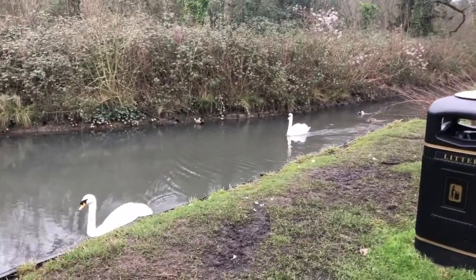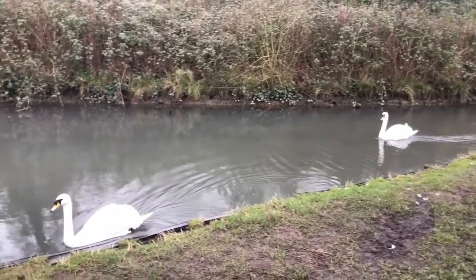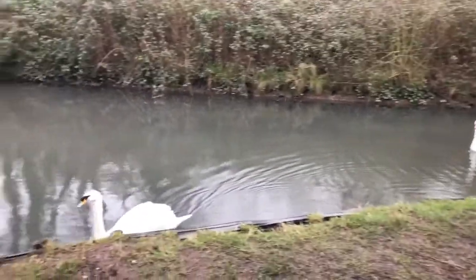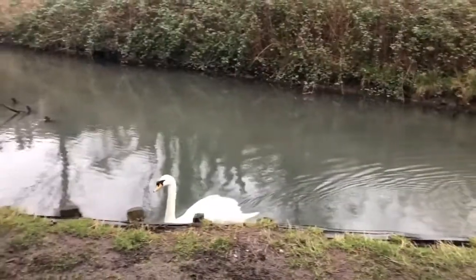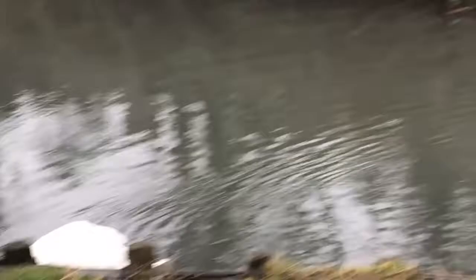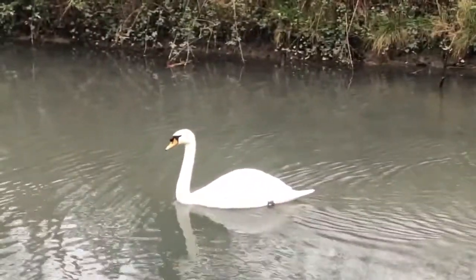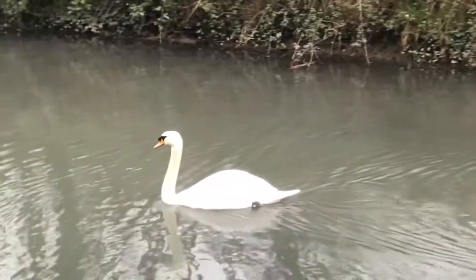There's a swan coming — two swans. Is that Mr and Mrs as well? Hi guys! Hello, I haven't got any food for you I'm afraid. So enigmatic. Graceful, and their little feet under the water are just paddling like crazy.